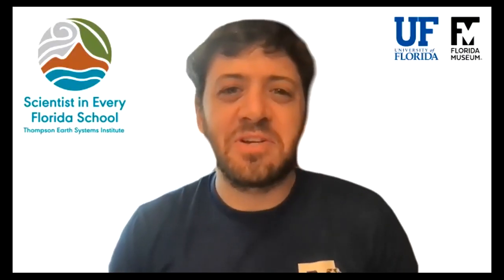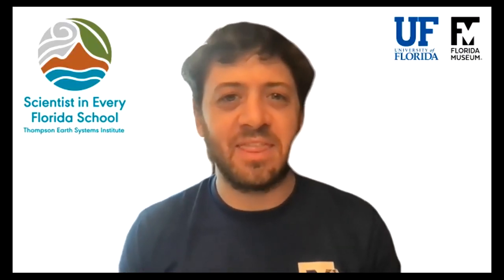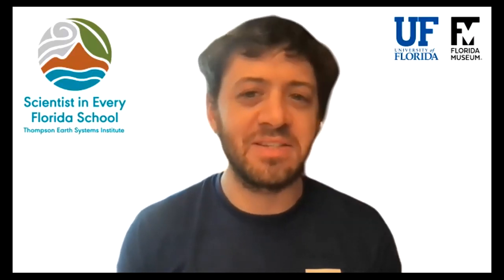Alright, Madison, thank you so much for sharing your expertise with us today and helping the science really come alive. And I want to take a moment to thank all of our viewers for watching and taking the time to learn from us today. Thank you again, and we will see you next time. Goodbye, everyone.